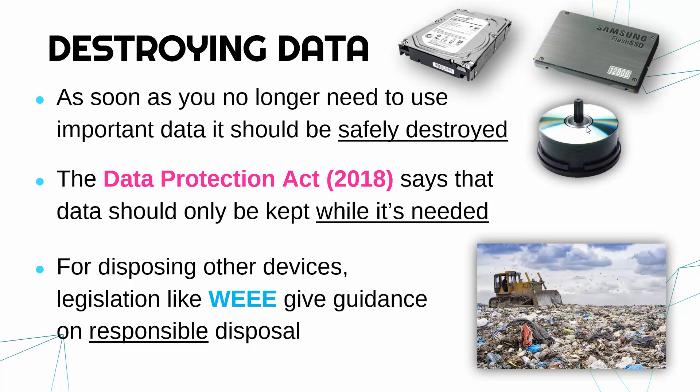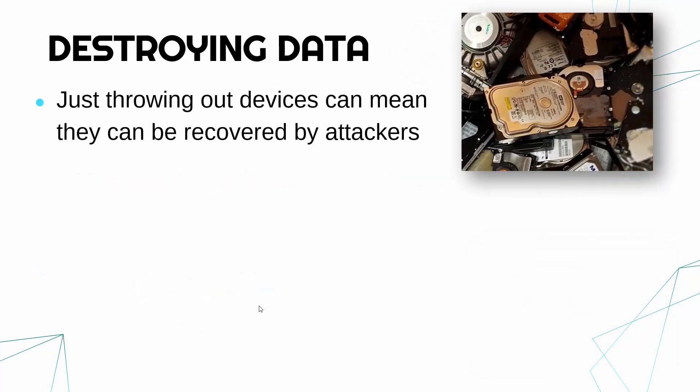It's the job of a company to follow all the guidance. The DPA is more important than WEEE, but WEEE is worth knowing. Now to focus on destroying data, because if you are just throwing out old hard drives or old SSDs without wiping them, that's really a problem because data can be recovered by attackers.